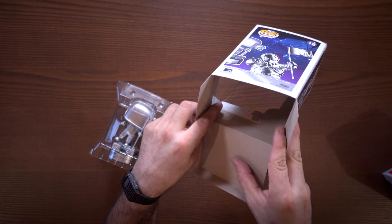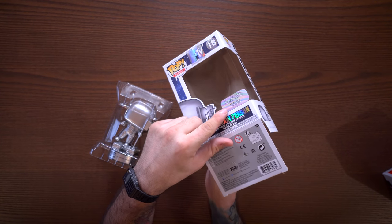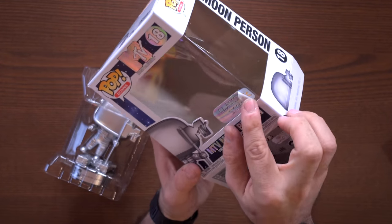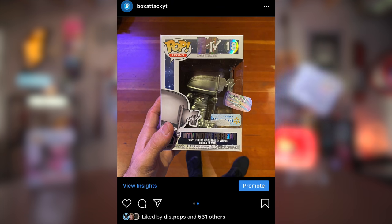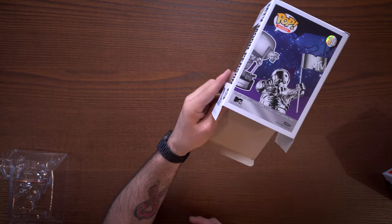I actually found out one interesting thing about this pop — it was actually meant to be an exclusive for another store. Back here, behind this classic Icon sticker, is a Walmart sticker. When I got this pop in the mail, the sticker was a little crooked, and I thought I'd take a heat gun and fix it — lo and behold, I found a Walmart sticker underneath. I posted about this on Instagram, and there's a full-on Walmart sticker on the box, so this was supposed to be a Walmart exclusive.